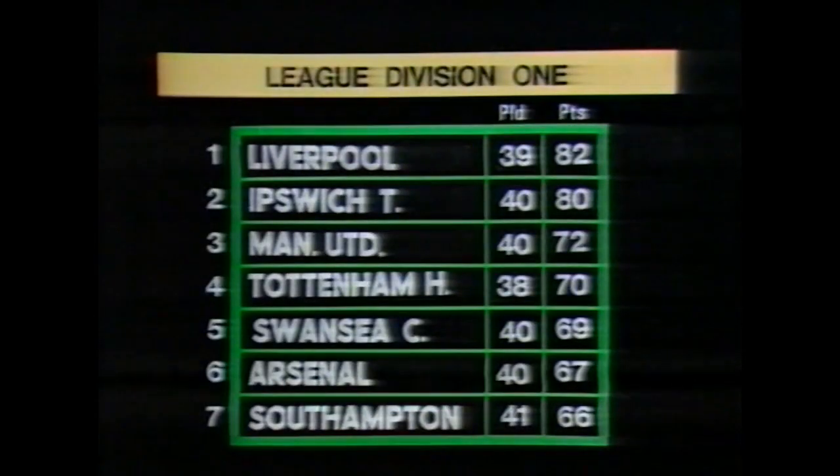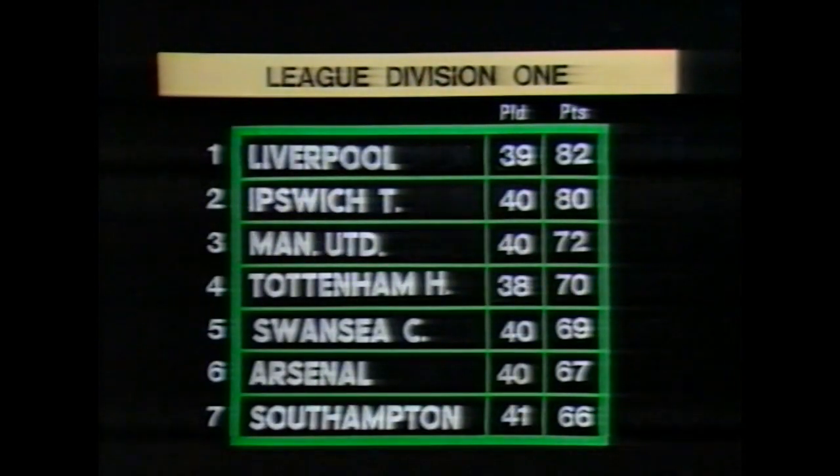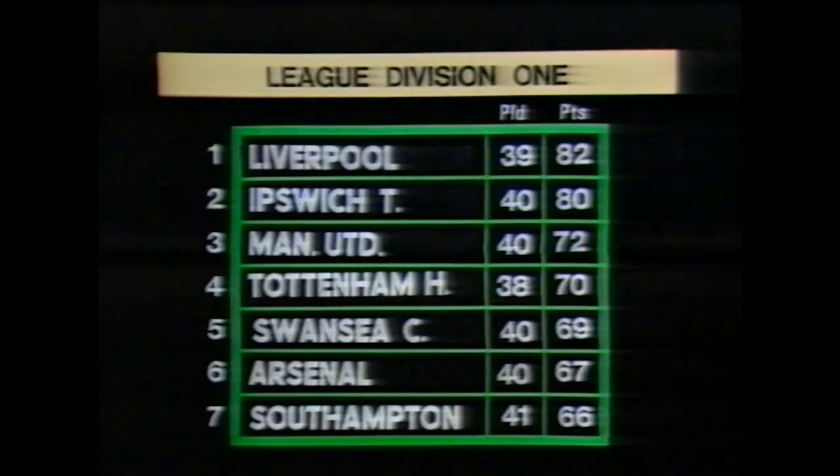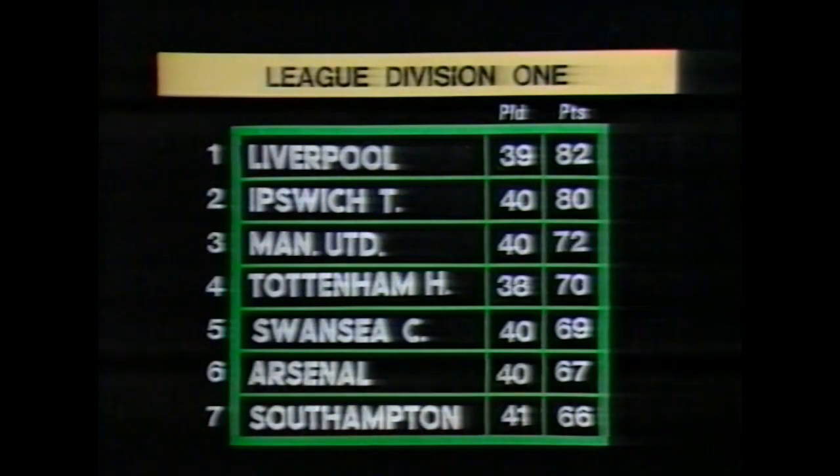Four points will now be enough to give Liverpool the title, but their only rivals Ipswich refused to throw in the towel and stayed two points behind after their 1-0 win at Brighton. There's no change at the top, with six of the leading seven teams all winning — the exception being Manchester United, who drew at West Ham.